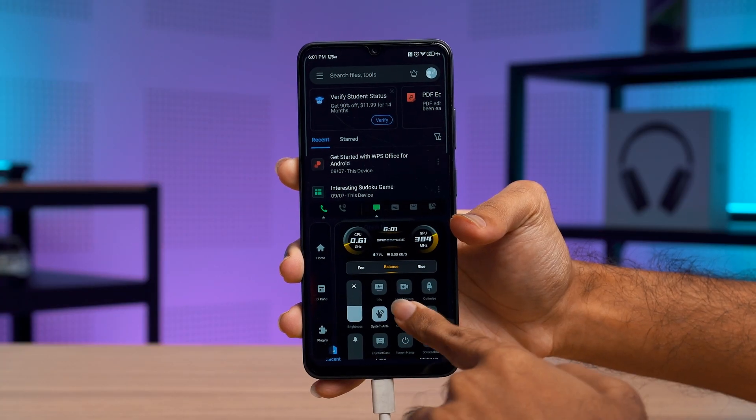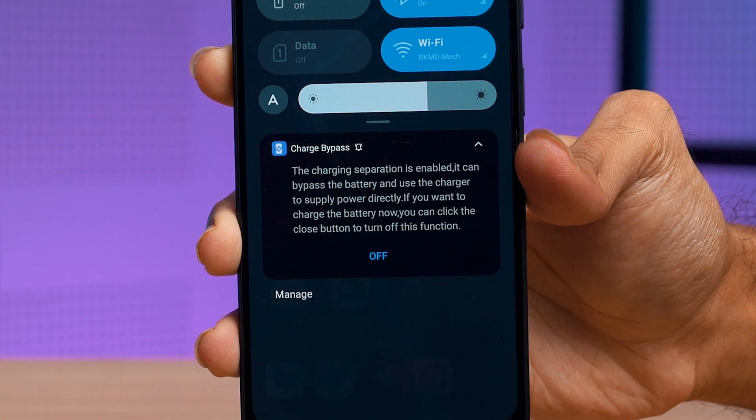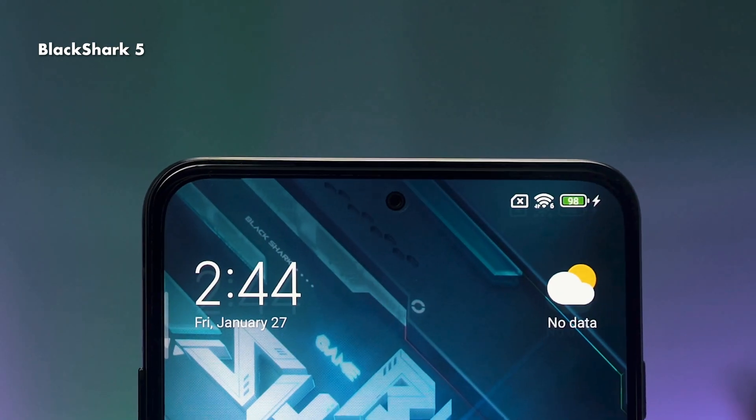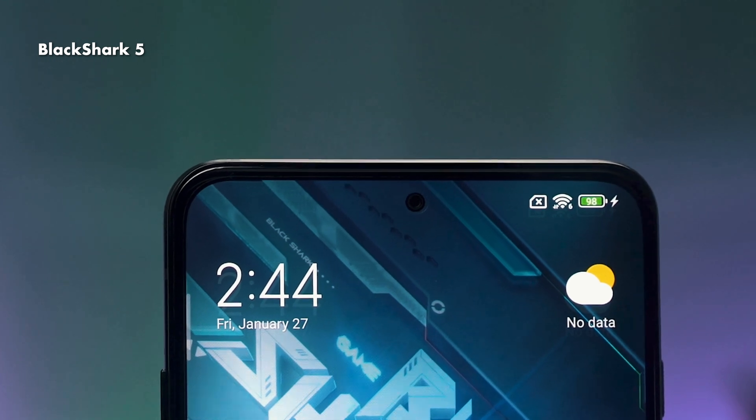Unlike the other phones that I've tested with bypass charging, like the ROG Phone 6, Black Shark 5, and Galaxy S23 Ultra, bypass charging on the Nubia Neo 5G continues working even after you exit the app. With the other phones I mentioned, bypass charging will be turned off until you return to the app.